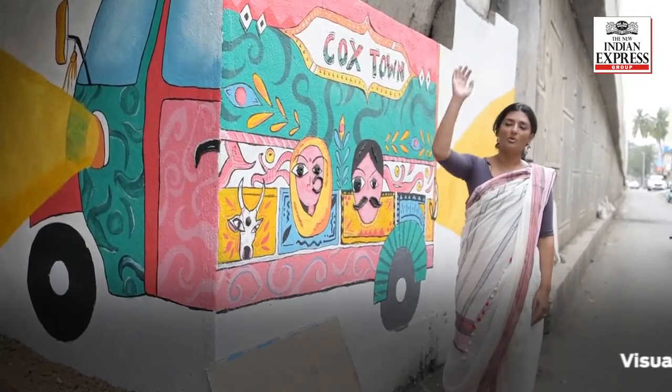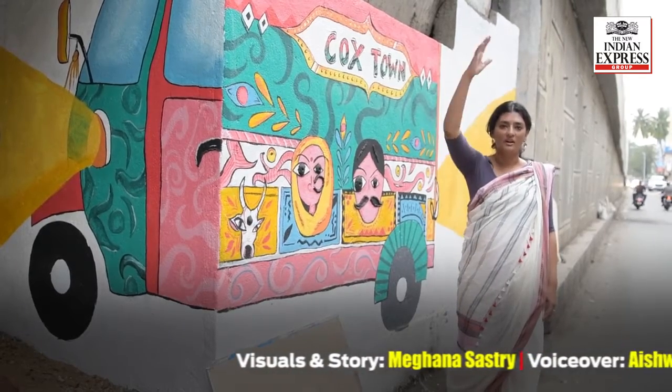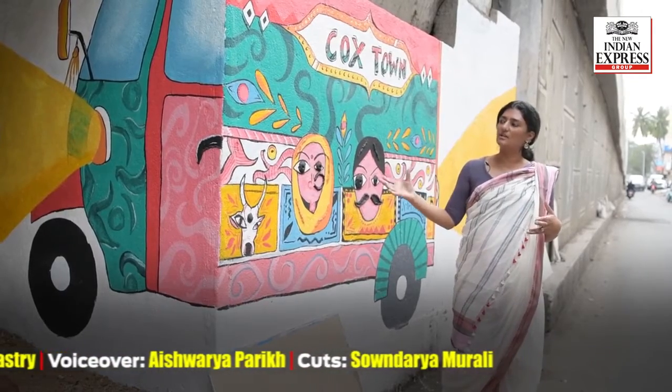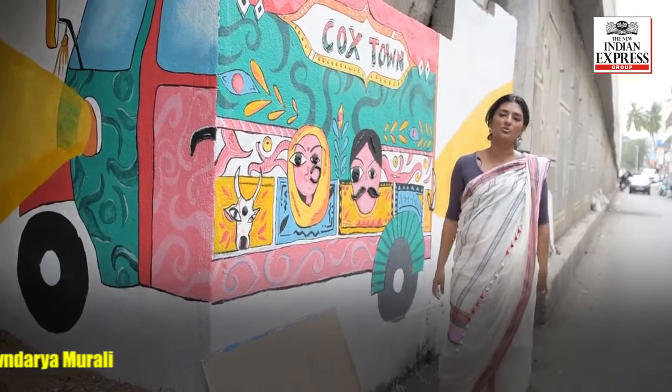We've had people from all across the flyover stopping by to say please come and help us do the same thing right through while just here. People are willing to put in money. We kind of look at this as a seed that has inspired a lot more such work to happen.